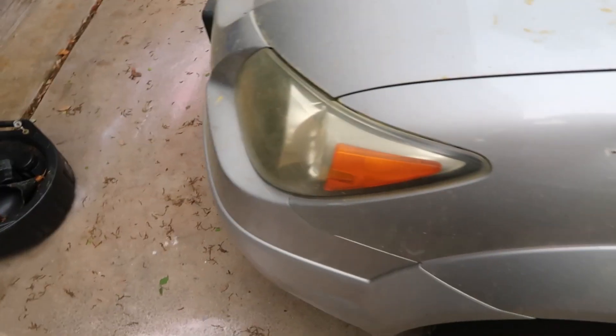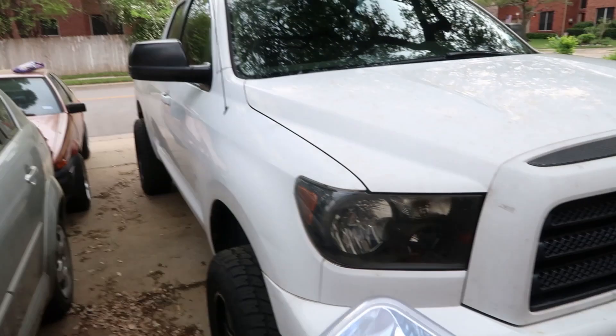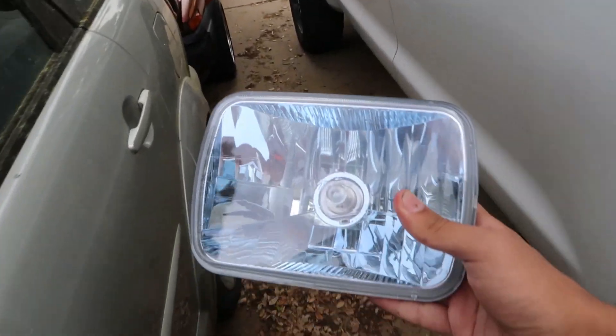I think the cool thing about these headlights is that they work on so many different cars. Like, if you get a Vibe headlight, you're not going to be able to put it on my MR2. You're not going to be able to put it on a Tundra. So these, they're just universal kind of. It's dope.